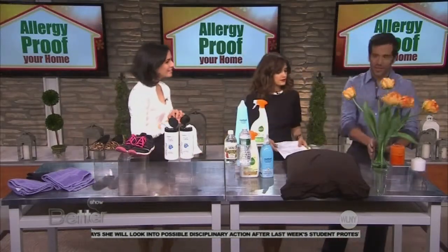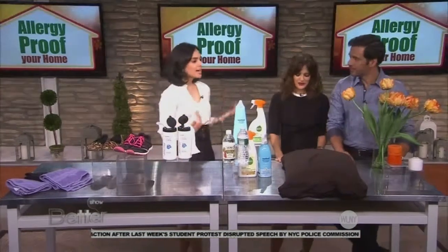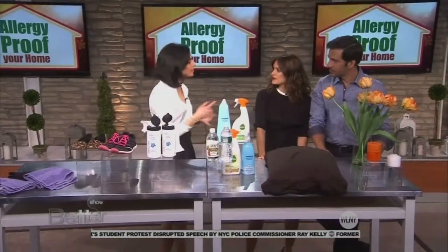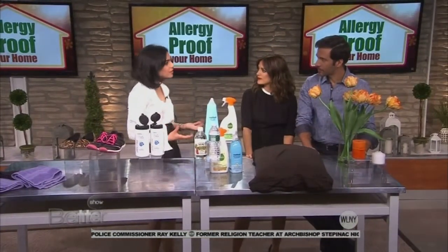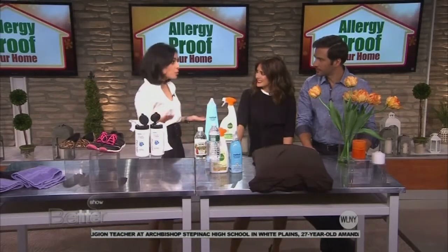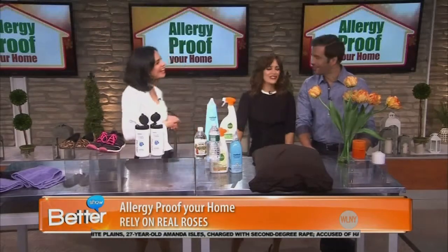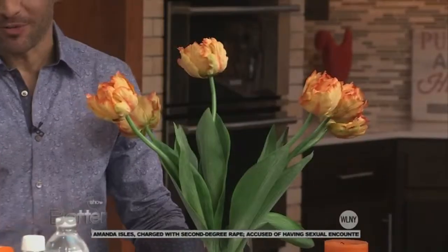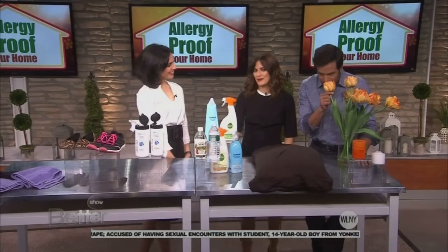A lot of times we're trying to mask odors by using candles and diffusers, but some of those products, if you're not careful, have chemicals like acetone, formaldehyde, and ethanol. Instead, either just open a window or rely on real flowers to make things smell a little bit better. Thank you so much for all of these tips.